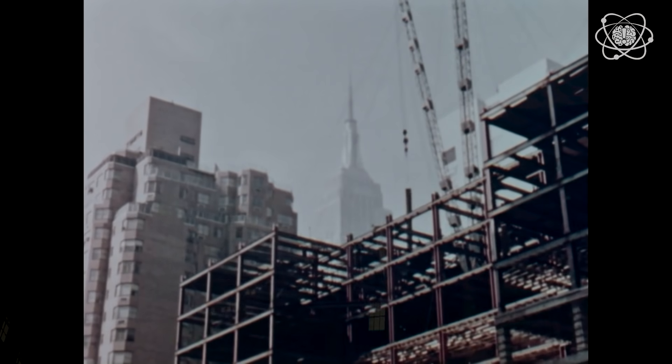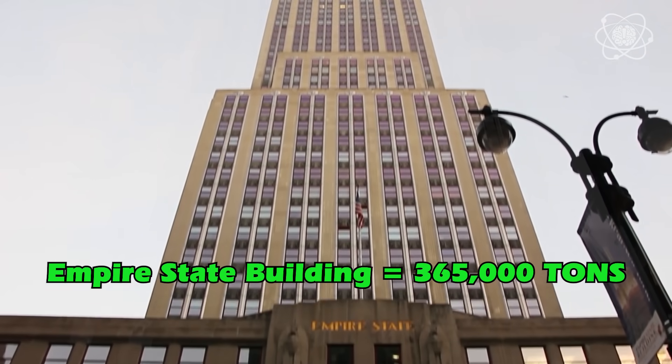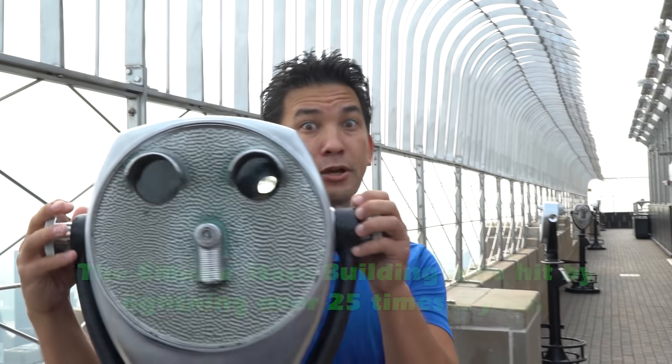Completed in 1931, the Empire State Building weighs a massive 365,000 tons — that's over 200,000 cars — supported by 210 steel columns. How do you top off one of the world's tallest buildings? With a 200-foot Art Deco tower, complete with a lightning rod, which is a good thing because this building gets hit by lightning roughly 25 times a year.